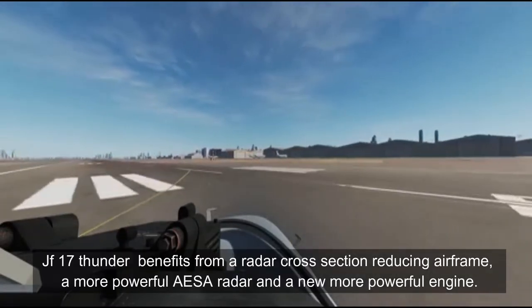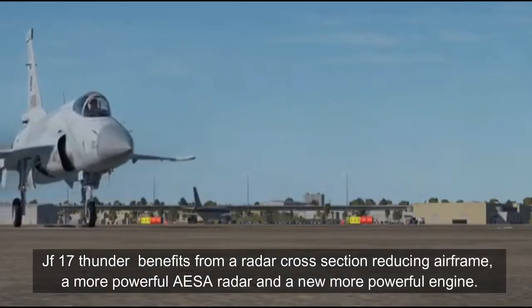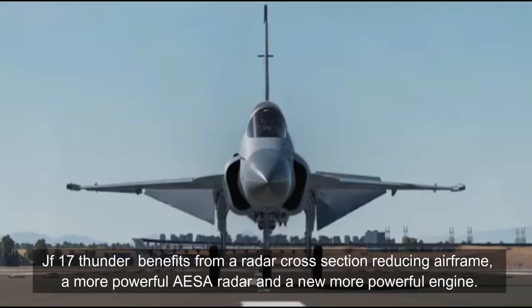The JF-17 Block III benefits from a radar cross-section reducing airframe, a more powerful AESA radar, and a new, more powerful engine.